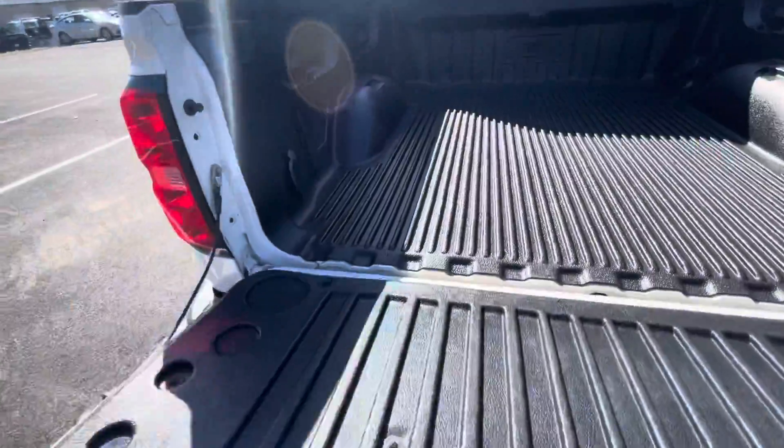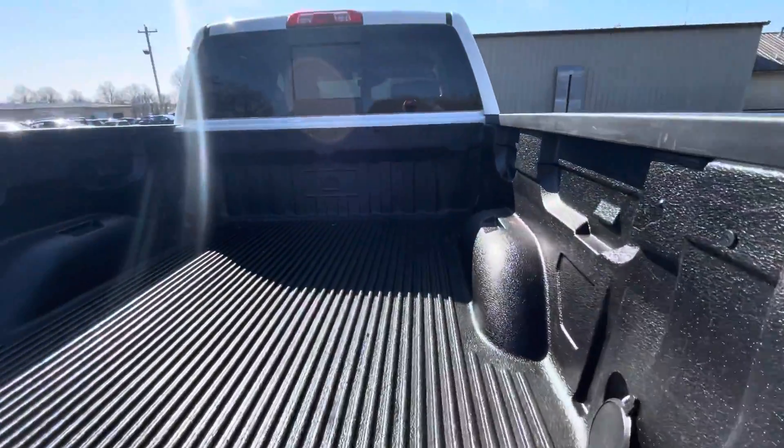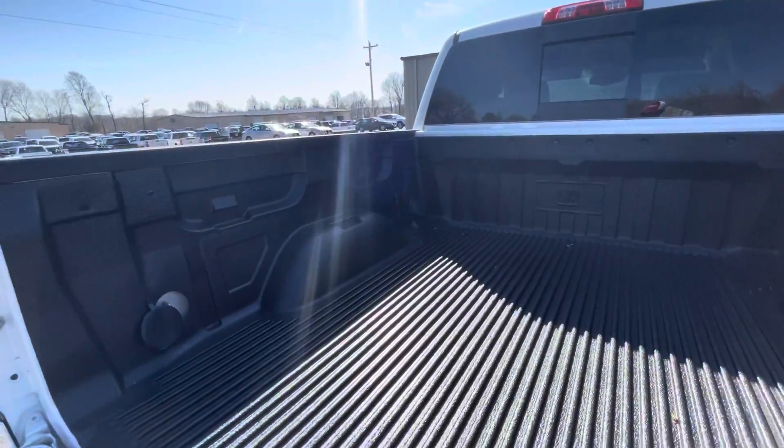Maybe a little small scratch at the top of the tailgate there. Factory bed liner in very good shape — truck has not been roughed up at all, bed liner is in really good condition.